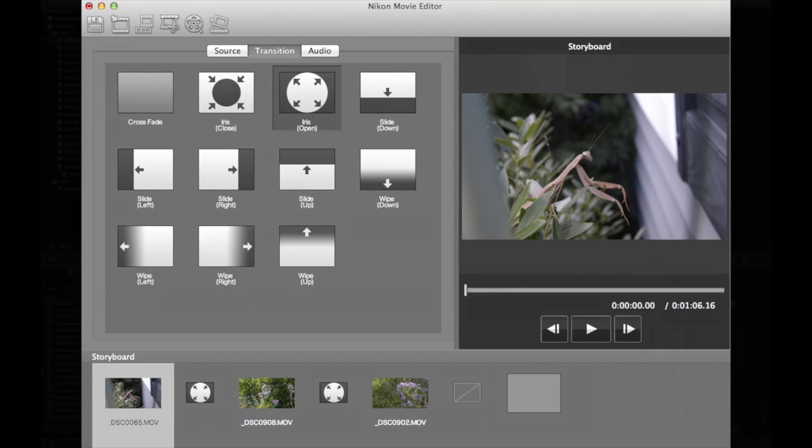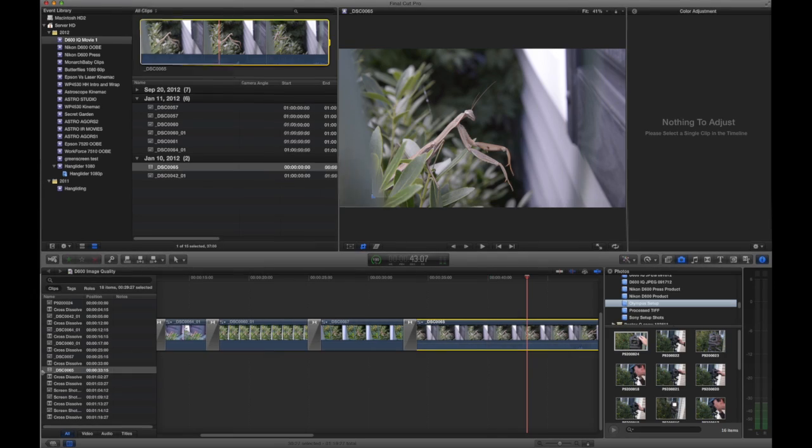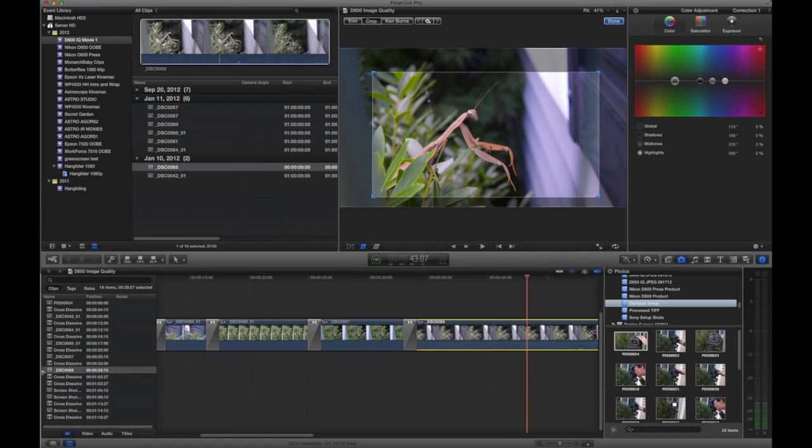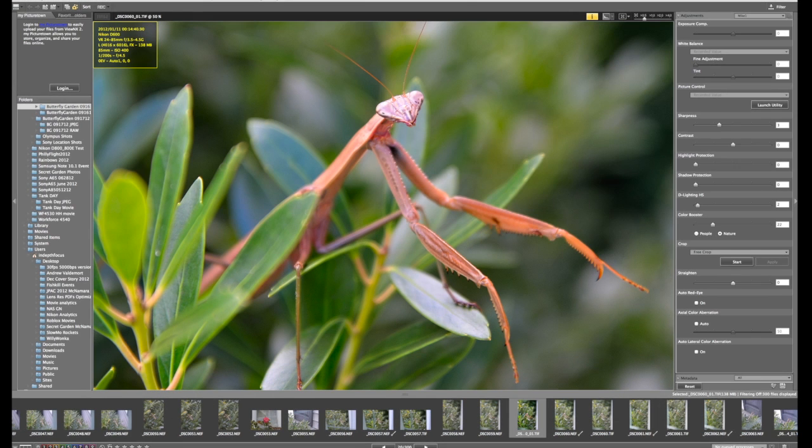However, you'll probably want to use video editors such as Apple's Final Cut Pro X in order to adjust colors, output size, and other parameters. On the other hand, the supplied Vue NX2 software gives you a decent amount of control for converting RAW files into 16-bit TIFF, including sliders for sharpness, picture settings, white balance, and contrast.